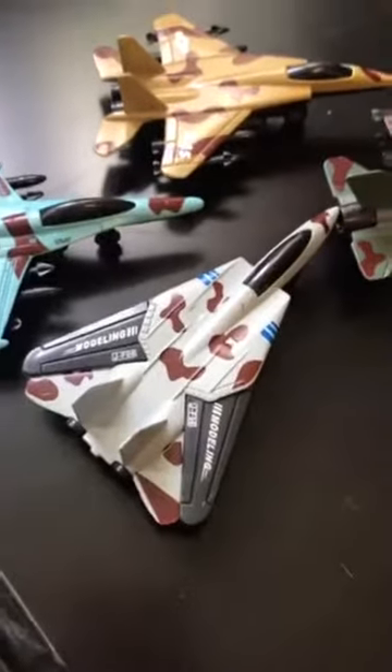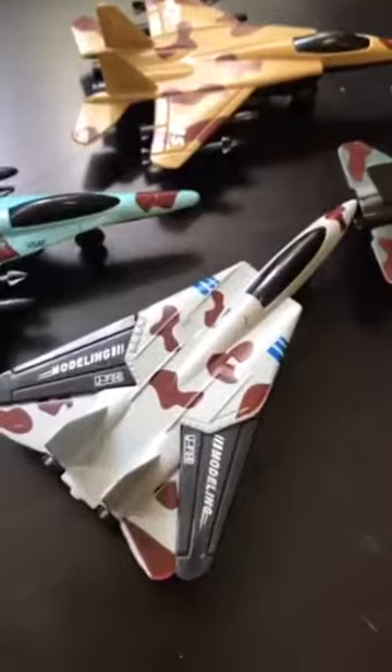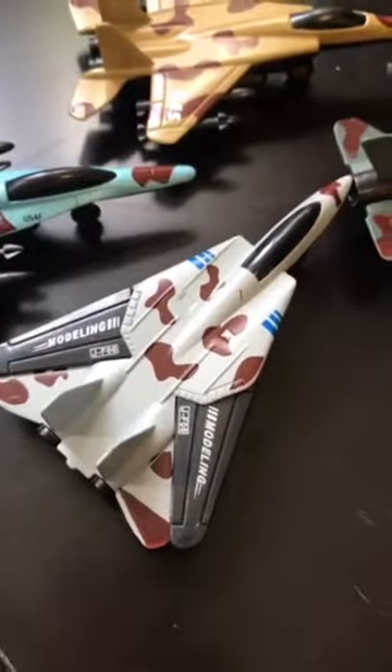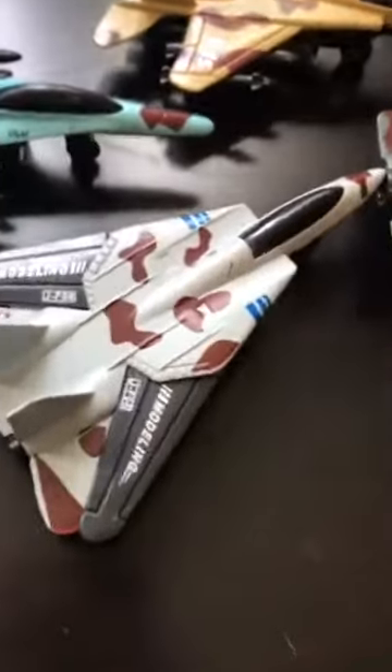Here is another series of airplane camouflage diecast series. They have a pullback function. Here is the gray camouflage plane modeling 3 JF-06. It is getting ready for combat — getting fuel and charging up.